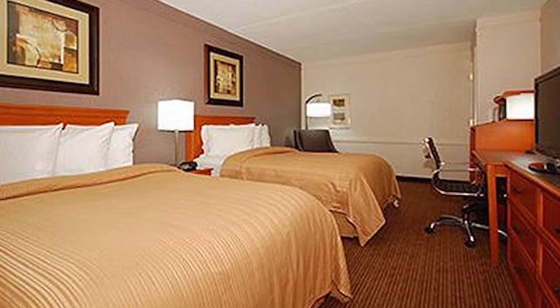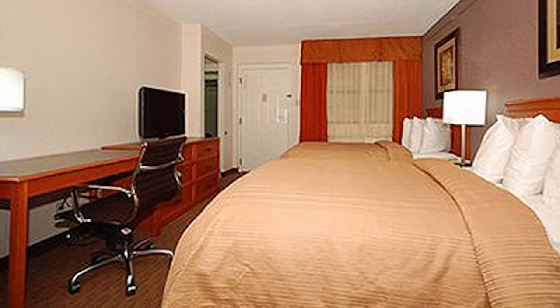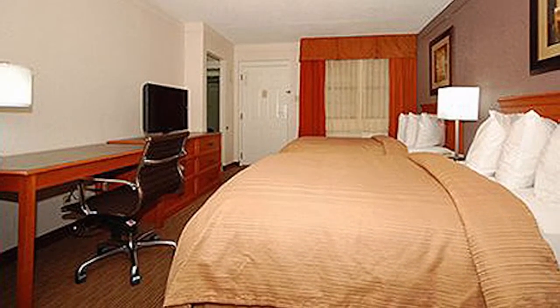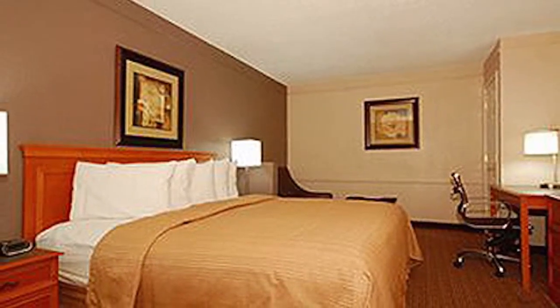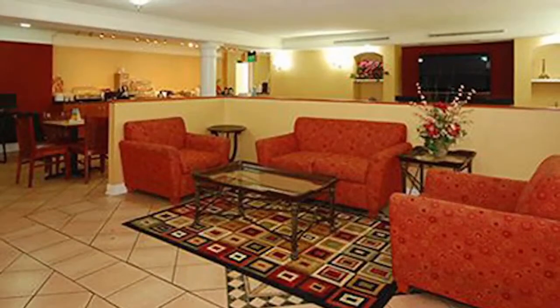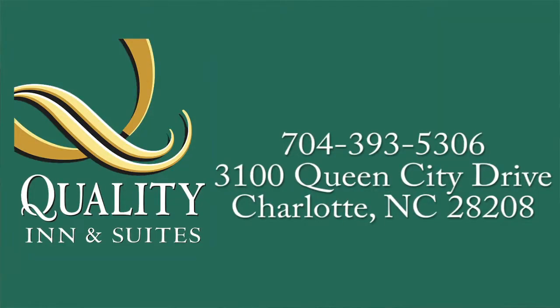Every guest room at Quality Inn & Suites is spacious and inviting, with a contemporary decor, comfortable beds and a host of personal care amenities. Select units have a microwave and refrigerator, and both smoking and non-smoking accommodations are available. For your next visit to the Charlotte area, book your stay at Quality Inn & Suites.